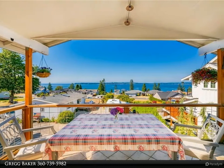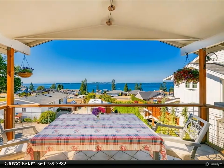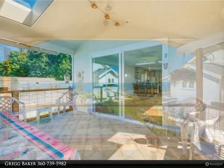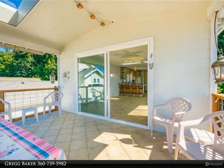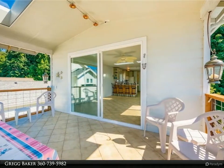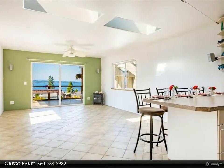This Windermere Real Estate/Whatcom Incorporated property video is presented by Greg Baker. Spectacular Birch Bay view property featuring 180-plus degree unobstructed west sweeping bird's-eye views of Birch Bay, the San Juan Islands, and the Canadian coastal range.